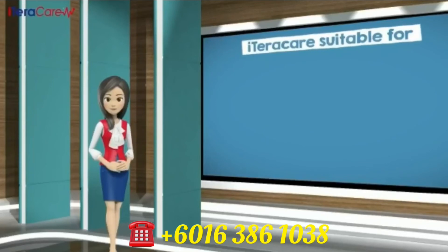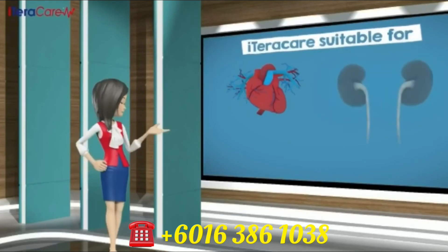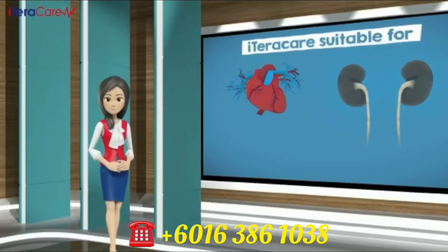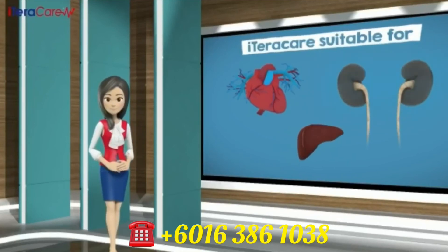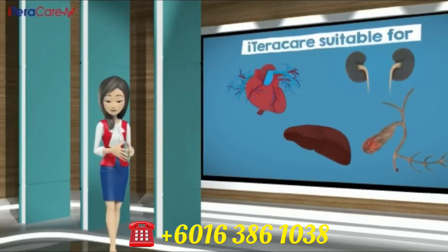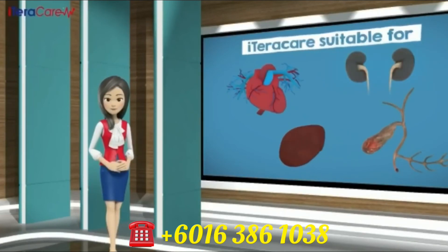iTeraCare is suitable for many conditions. It can be used on your heart for heart diseases, blockages in arteries, and cholesterol build-up in arteries. It can be used on your kidneys for kidney disease or kidney stones. It can be used on the liver area for liver diseases such as hepatitis A, B, and C, fatty liver, and cancer. It can be used on the pancreas for people with diabetes, cystic fibrosis, and pancreatic cancer.